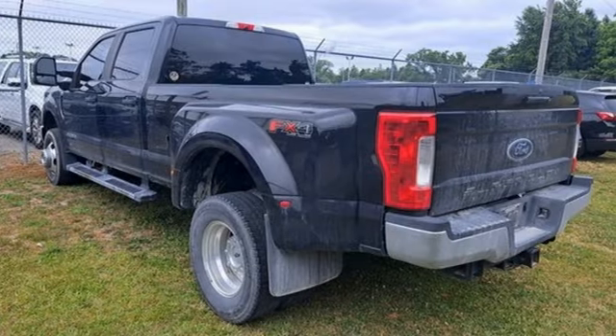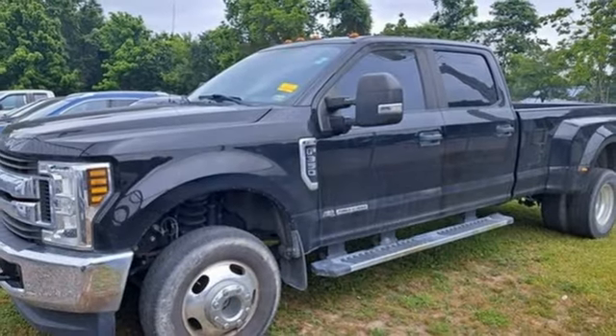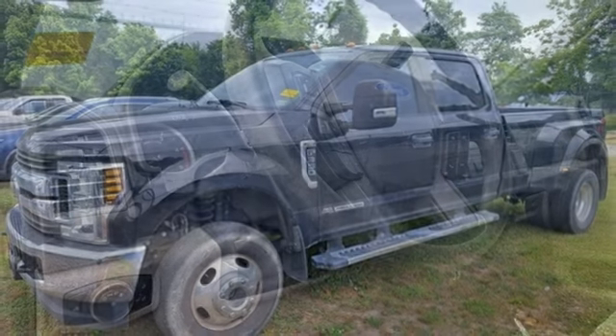Air conditioning, V8 engine, manual driver lumbar seat, trailer brake controller, four-wheel drive, and AM/FM stereo radio.